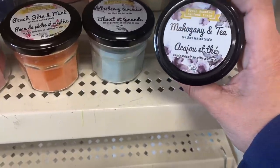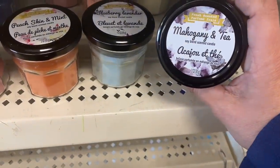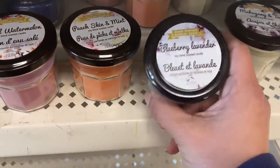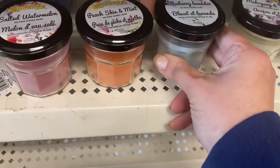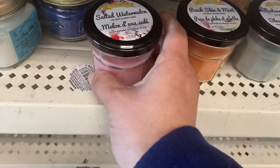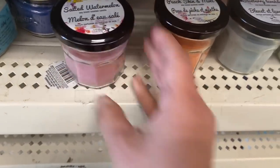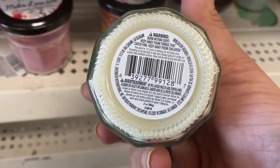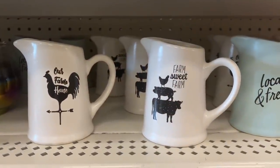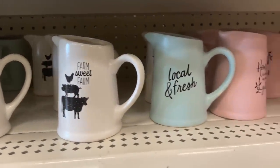And some more candles — mahogany and tea. These are soy blend candles, three ounce: blueberry lavender, peach skin and mint, and salted watermelon. They are distributed by Greenbrier. They've brought these back this year — we have our farmhouse 'Farm Sweet Farm,' 'Local,' and 'Fresh.'